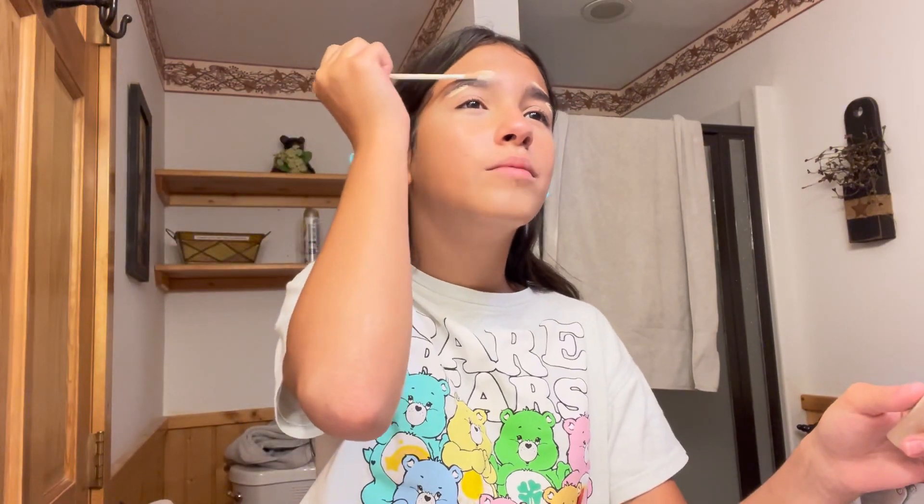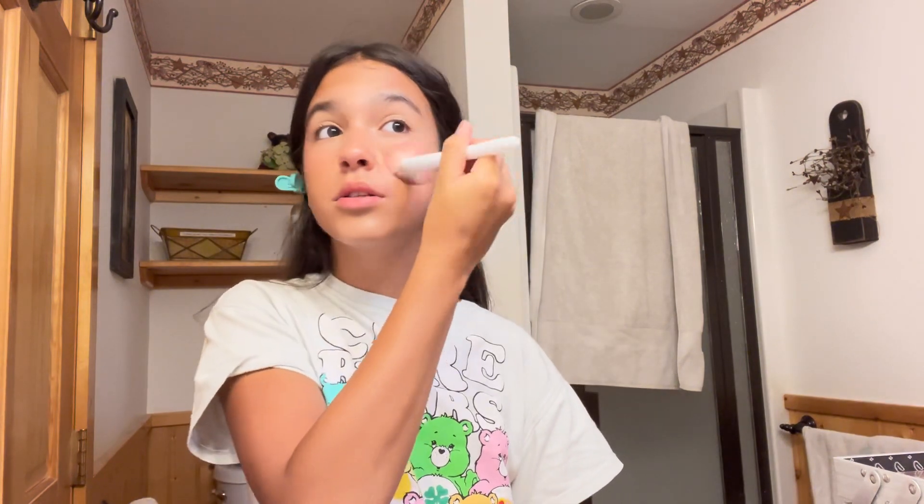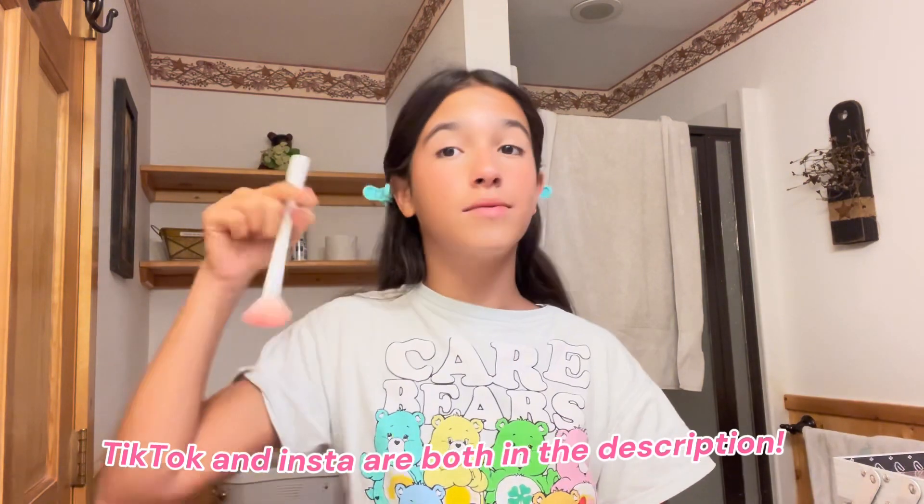My voice sounds a little tired so just bear with me. I'm just trying to make my face look glowy. Let me know if you guys want to do more dance-related videos, like me getting ready for dance or something involved with dance overall — you can let me know on my Instagram and TikTok, which I will leave down below.